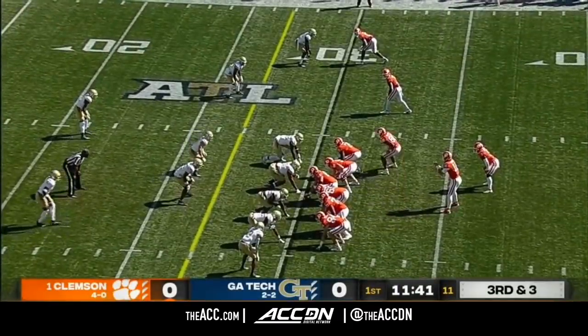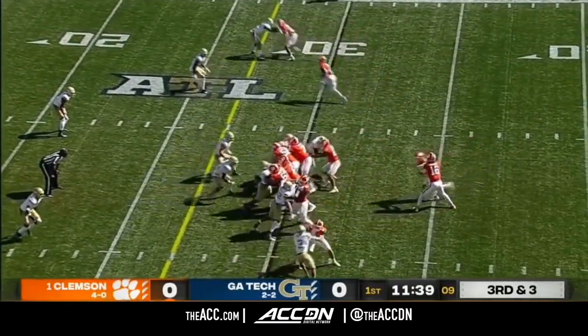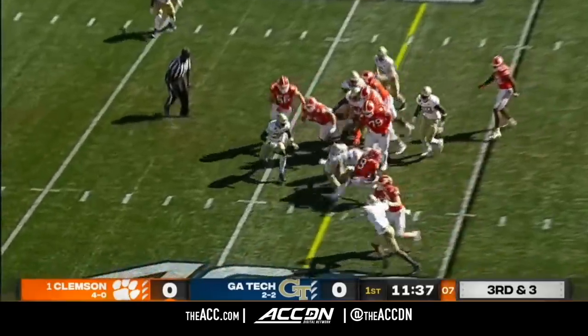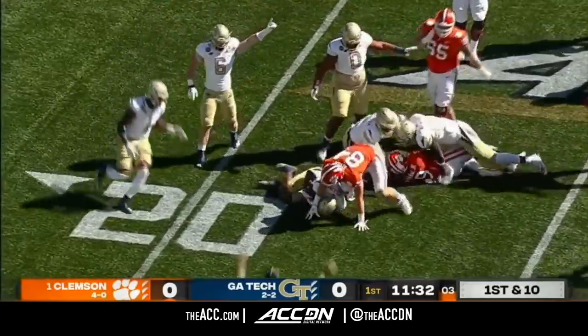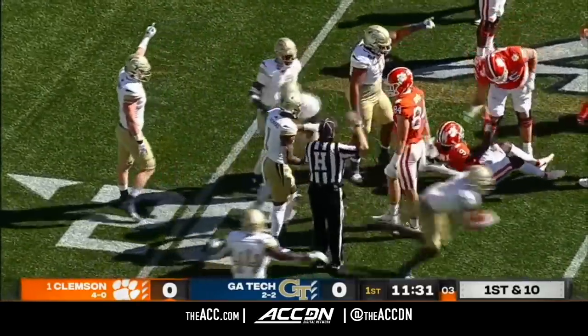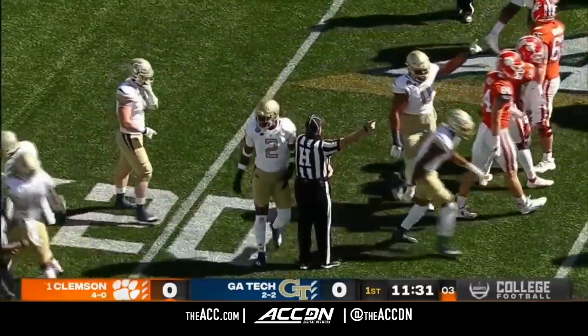This is a run opportunity with the yardage for Clemson. ETN spins, yards after contact. They lost the football — is it ruled a fumble? If it is, it's a Georgia Tech takeaway. And the Jackets have the football.